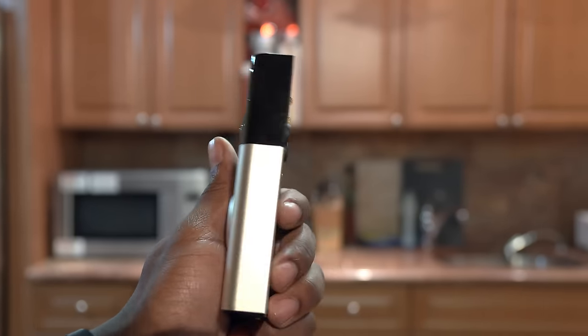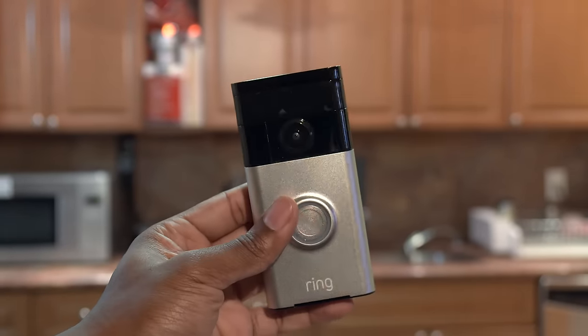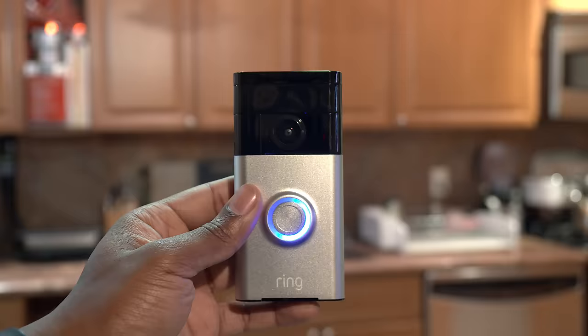Next up we've got the Ring Video Doorbell. Ring brings the peephole to a whole new level with a wide-angle HD camera that allows you to see who's at your door without even going to it.